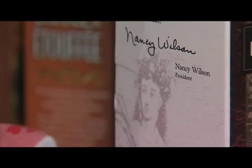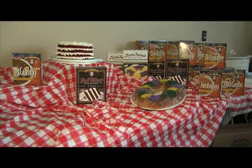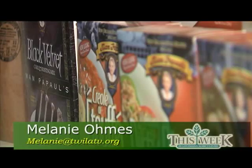Nancy now hopes to pass on Mom Papaw's love of history, culture, and food to many new generations. It's been a lot of fun. It's been a lot of work. And we're real proud of the products that we produce because we try to do very authentic products. From Harvey, Louisiana, I'm Melanie Ohms for This Week in Louisiana Agriculture.